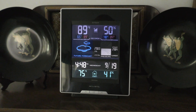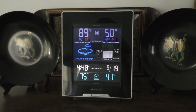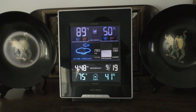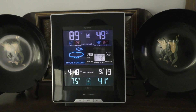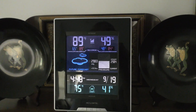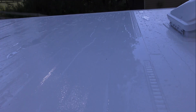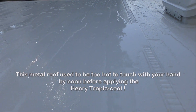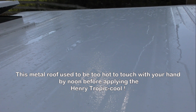It's now 4:48 — same day — and the temperature has risen to 89 degrees outside. After rinsing off the roof around 2:30, here it is at 4:47 with 89 degrees outside.